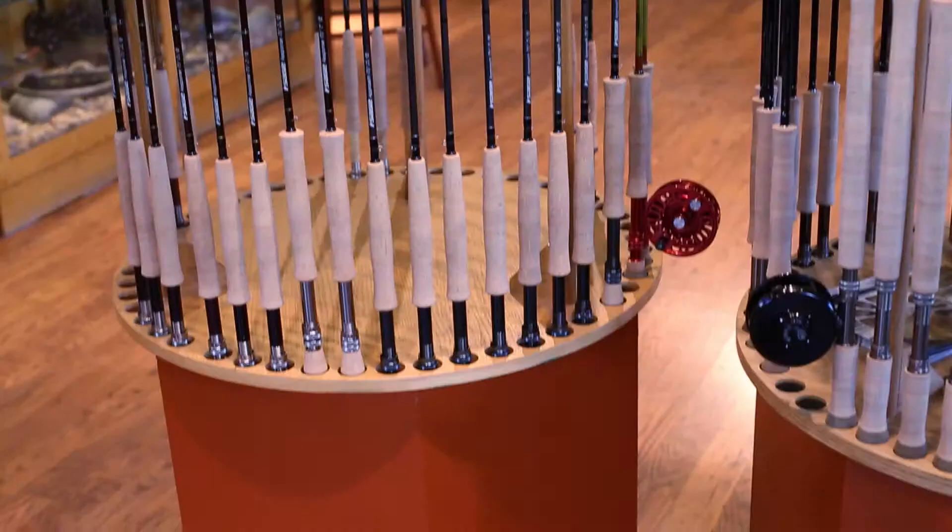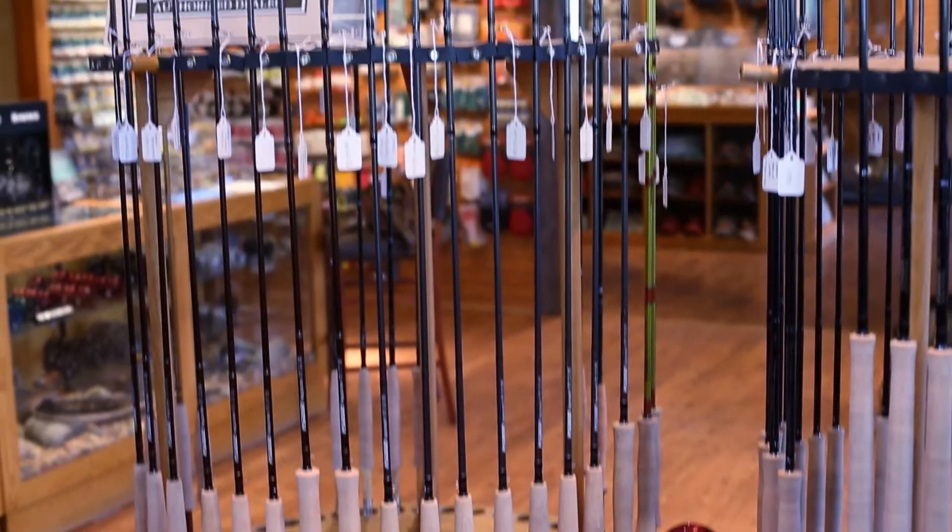Hey guys, Kirk from Desert Sportsman here. Today I'm here to talk to you about the new changes coming to Desert Sportsman in 2013. We're here today planning to open our brand new fly tying room. It's been a while since we've carried the materials, but now we're going to bring it back and get into some fly tying classes for those looking to get involved. Also bringing in some new lines of rods.